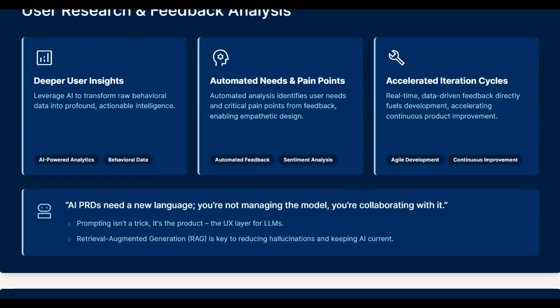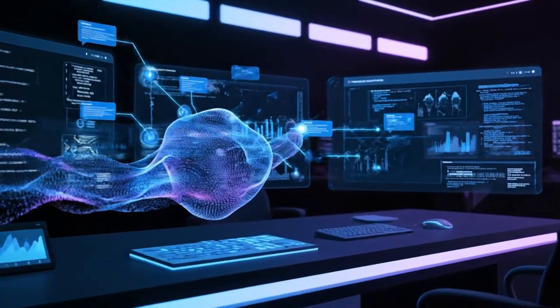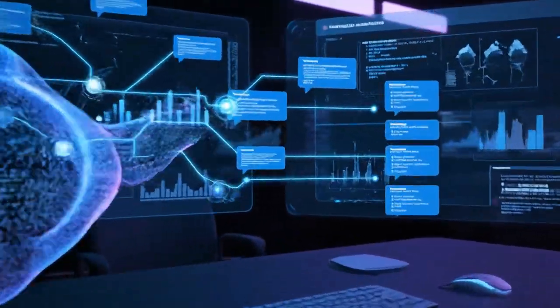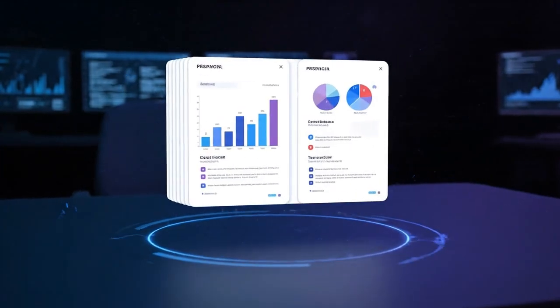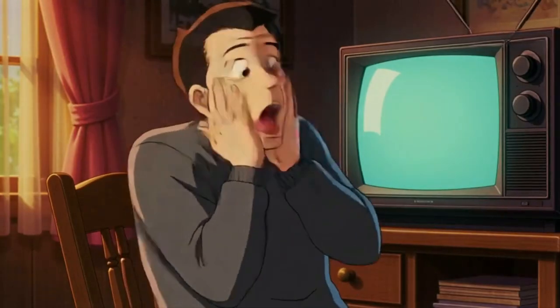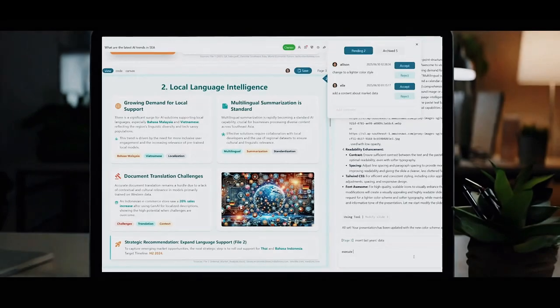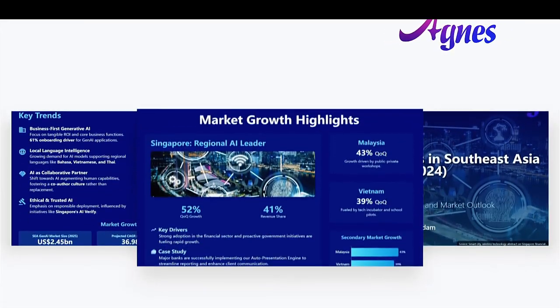This isn't some basic template generator. This powerful platform combines research and LLM capabilities in one place. It does complete research with citations to create professional presentations. Stick around because what I am about to show you will blow your mind. By the end of this video,